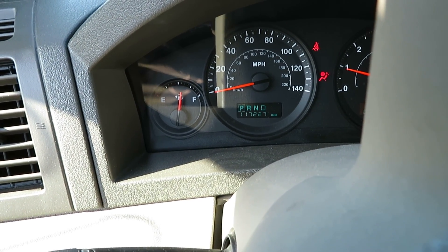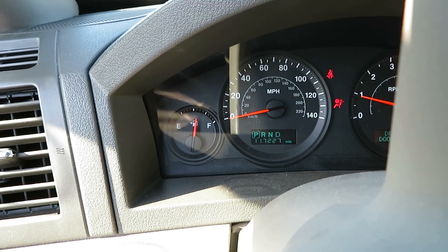Again, 117,227 miles at Lou's Auto Service and Salvage.